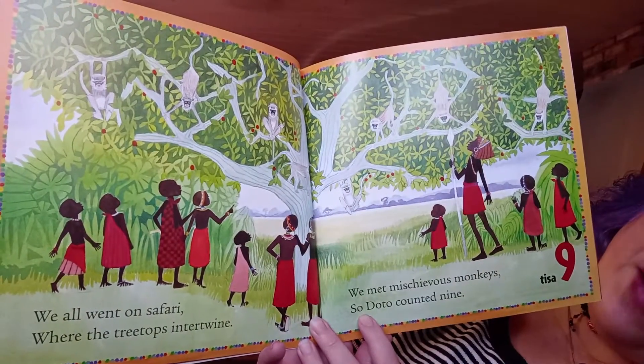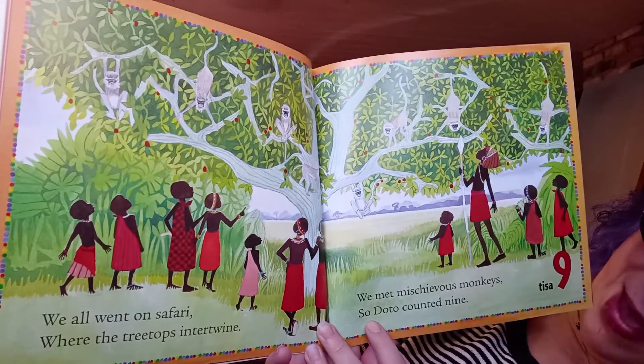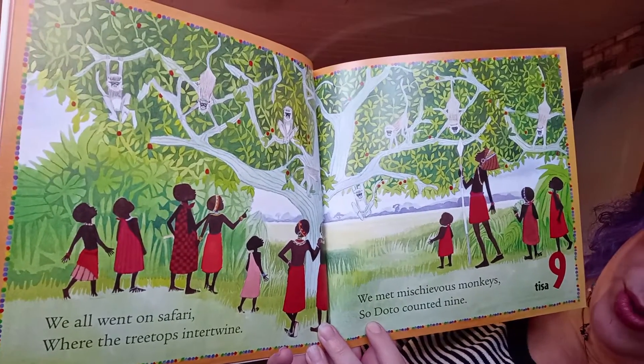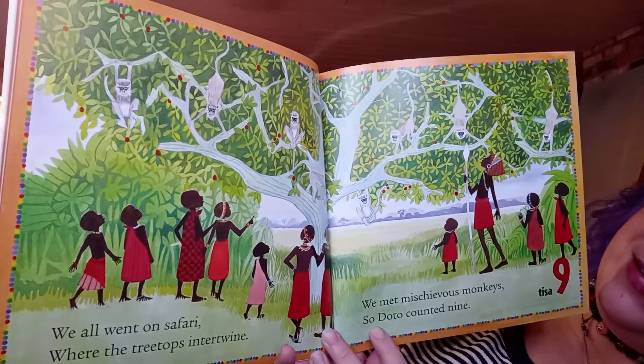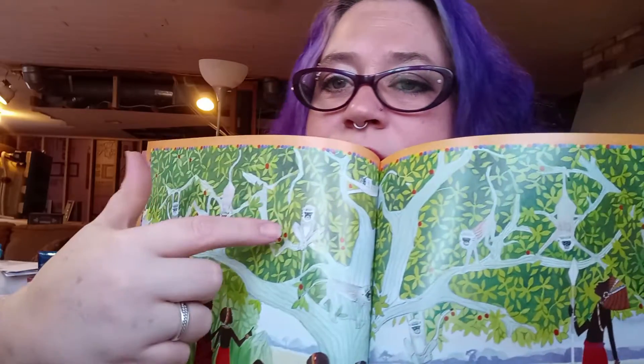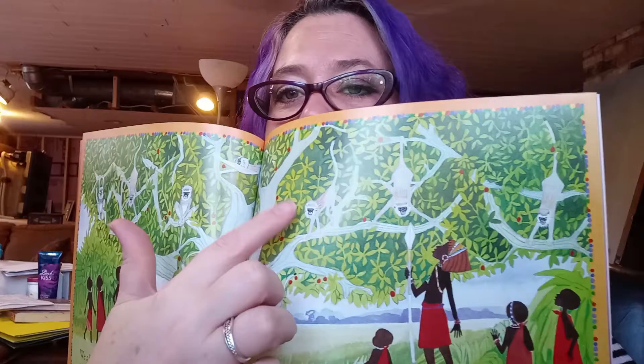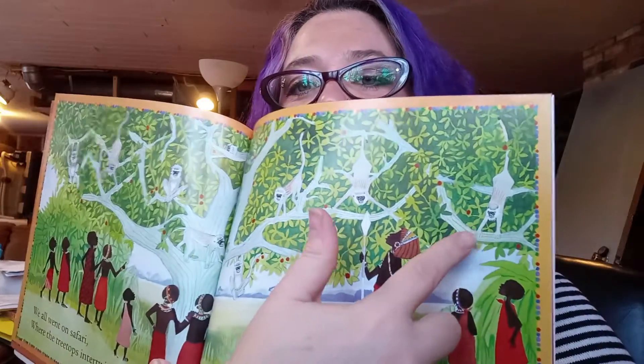'We all went on a safari where the treetops intertwine. We met mischievous monkeys, so Dodo counted nine.' You see — one, two, three, four, five, six, seven, eight, nine.